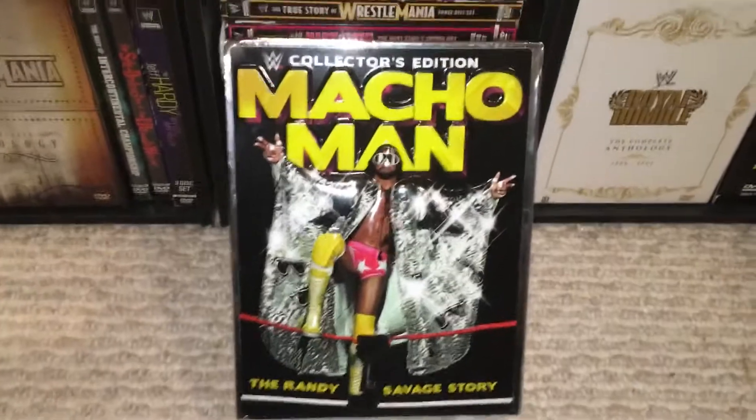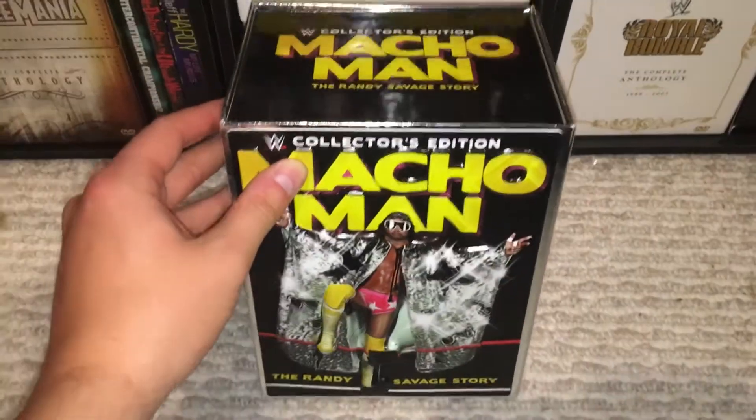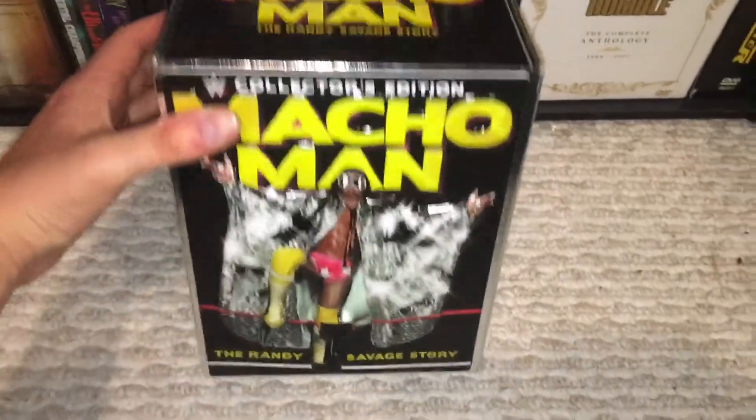This is a set I've been putting off for a long time. Obviously I already have the two DVDs that come with it, but I figured I would just get this anyway.